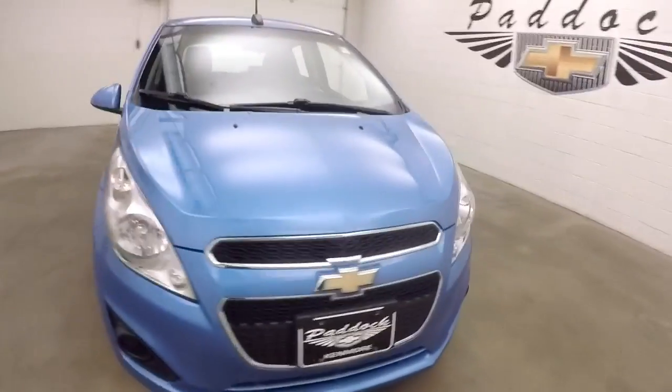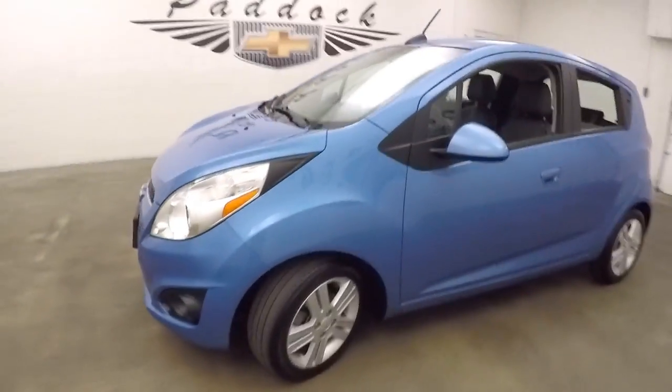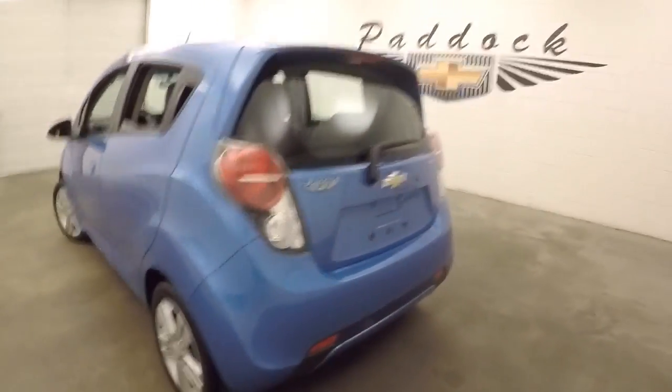2015 Chevy Spark. Nice blue paint, nice alloy wheels. Some nice little cars, they're great on gas.